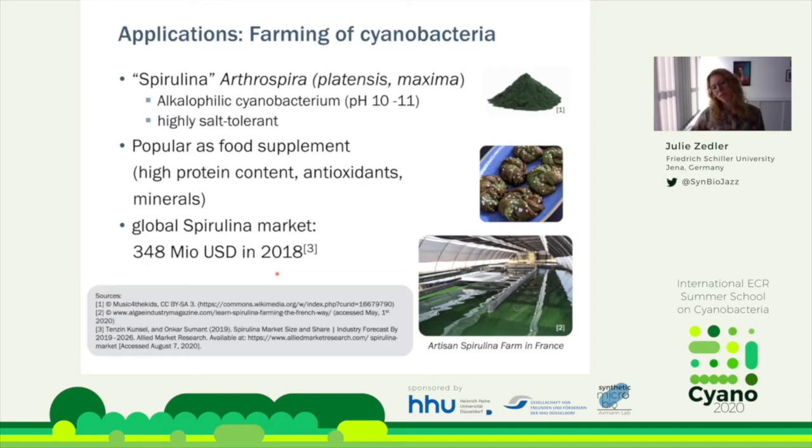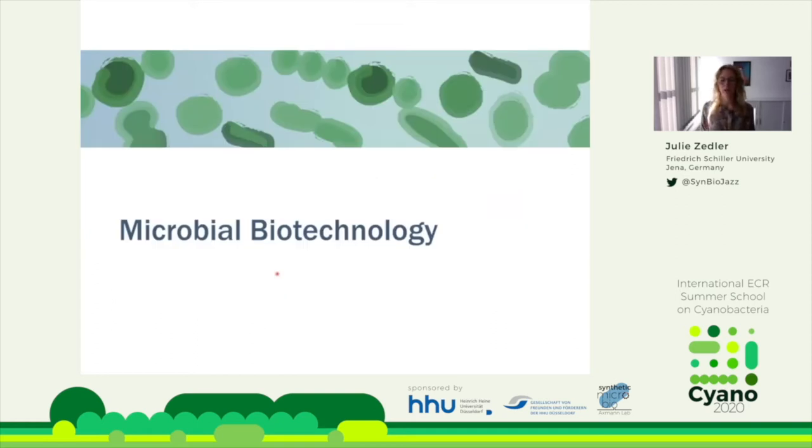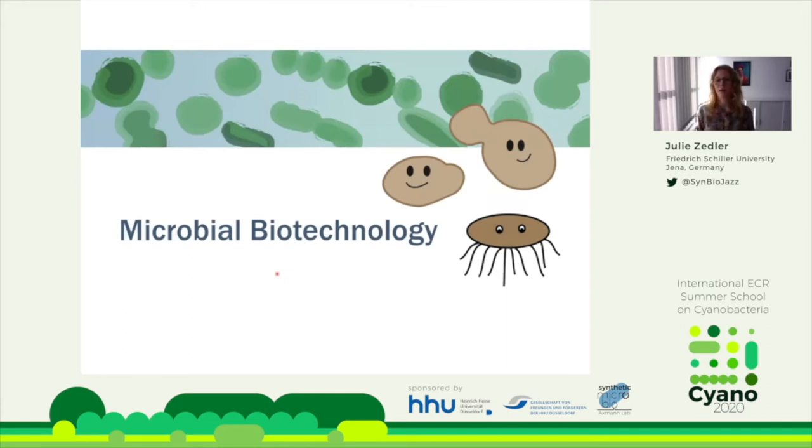This is an application of cyanobacteria, but it doesn't really fit into what we'd consider biotechnology yet. Microbial biotechnology is dominated by very advanced, well-established heterotrophic chassis — bacteria like E. coli, Bacillus, or eukaryotic organisms like yeasts. This sector is established and improving at quite a remarkable speed. So the question is: what do cyanobacteria have to do with microbial biotechnology and how do they fit into this picture?